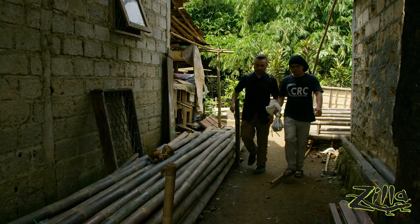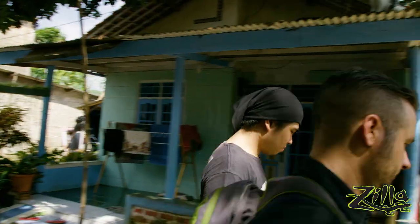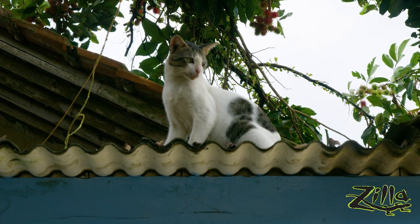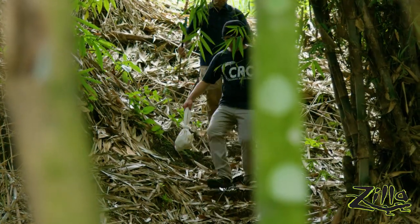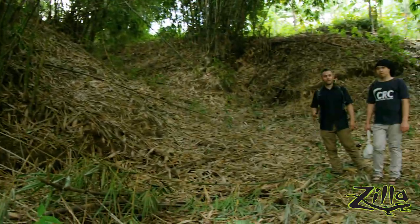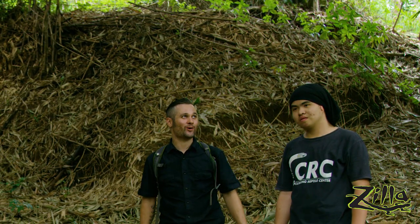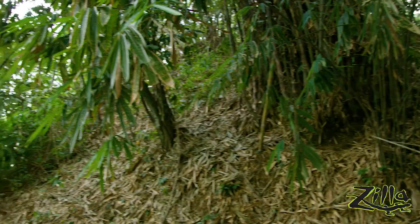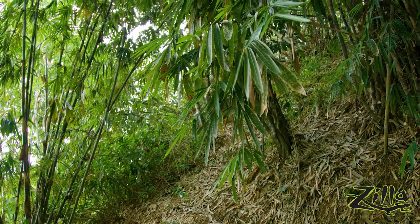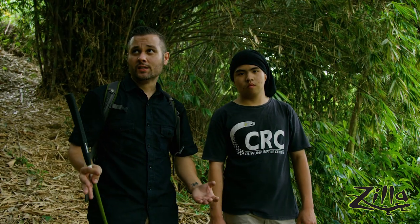Dude, that was awesome. She's got eggs in her, let's let her go. This is my first time in a bamboo forest. I can see why they like this — look at those thickets. That snake could get lost in there for days. She's gravid, which means she has eggs, so we want to give her the ideal habitat for not just her, but also her young. Let's let her go and get some readings.